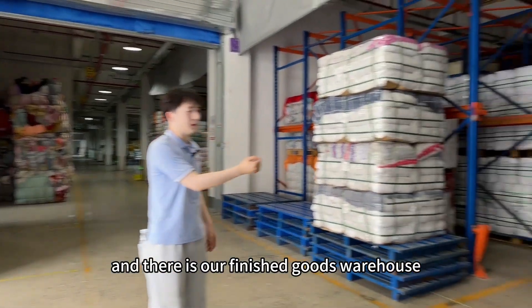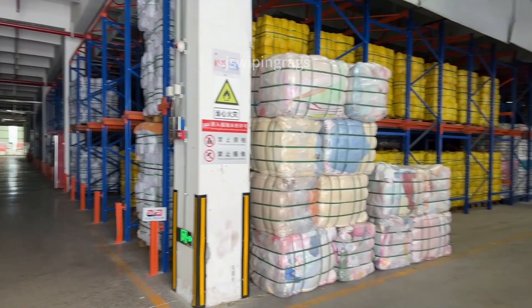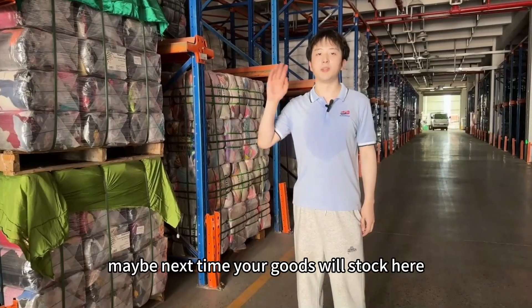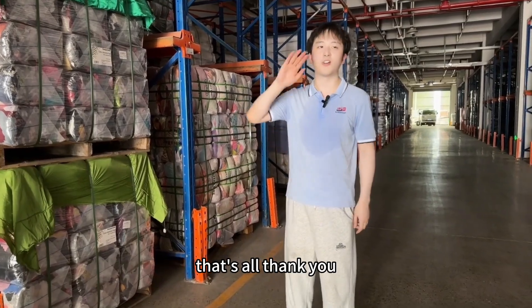And there is our finished goods warehouse. Maybe next time your goods will start here. That's all, thank you.